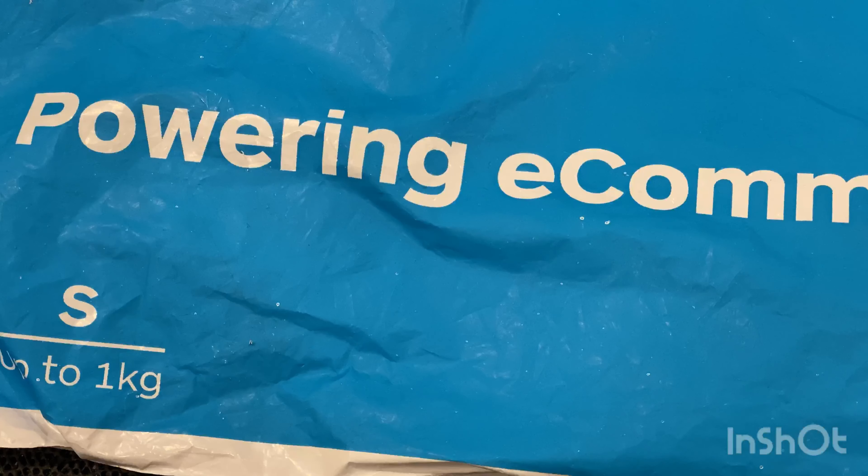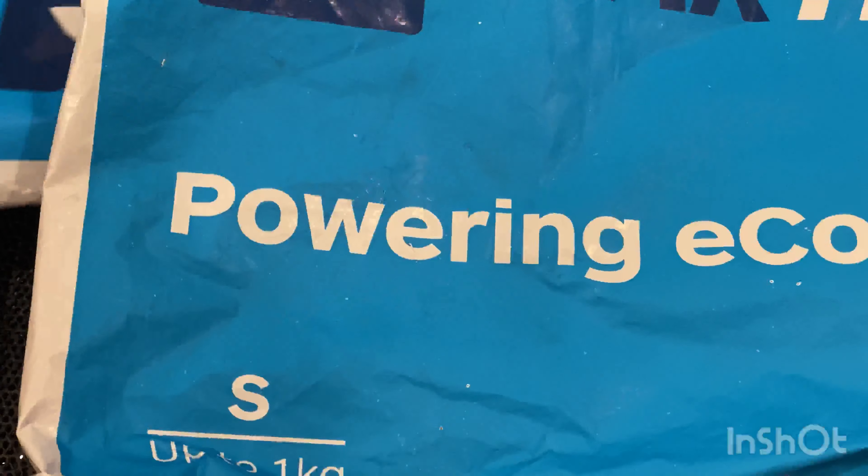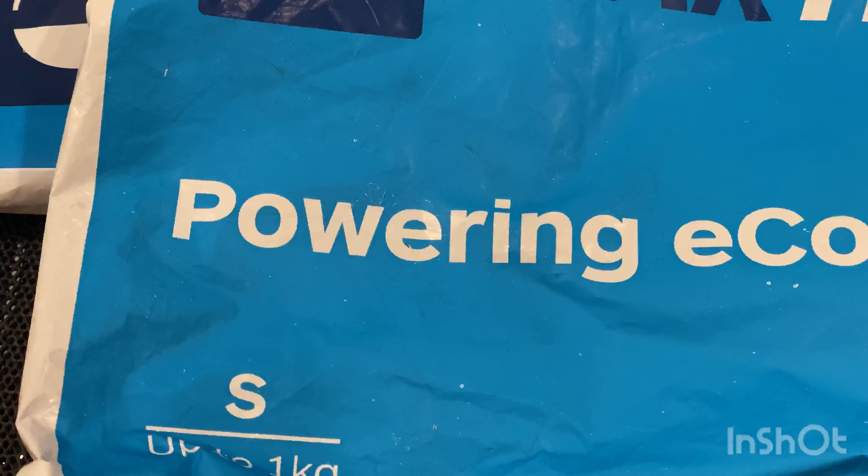Hey guys, it's David here from the collectibles channel. Welcome, and hope you've all been staying safe. Today I'm just gonna have a look at what I've got that's come in the mail. I've got two packages here, so we'll get stuck straight into it.